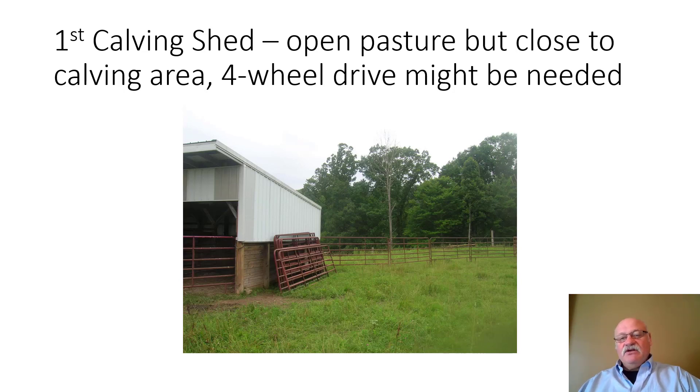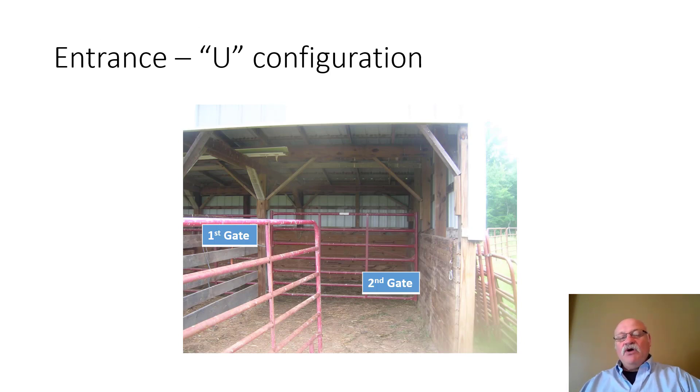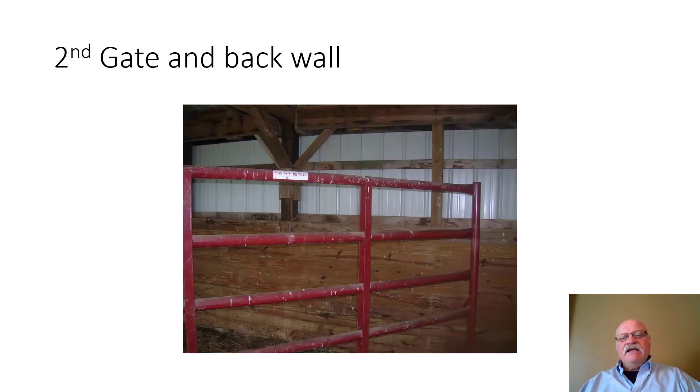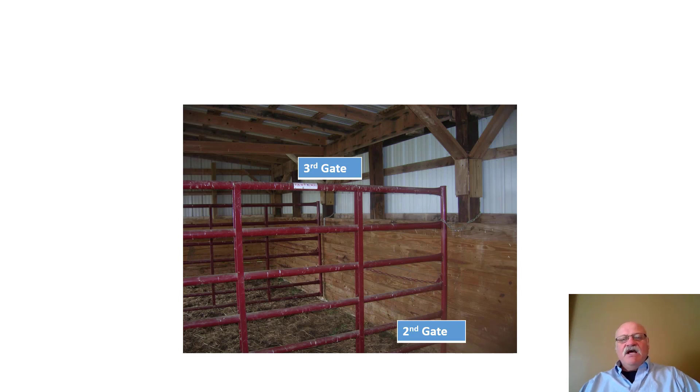It does have the advantage of being close to the cow herd and is a very simple design with no concrete — just a dirt floor. It's designed in a U configuration. The cow comes in through one side to the first gate, then to the second gate, which is held using a chain. A buffer wall has been added so cattle won't damage the exterior wall. There's a holding area against the third gate.